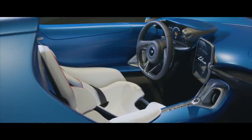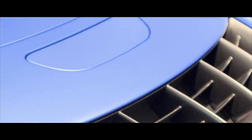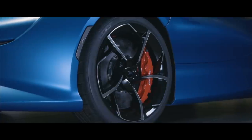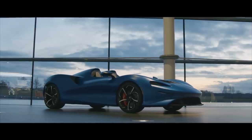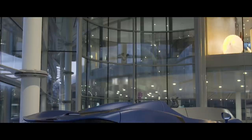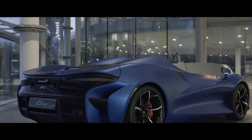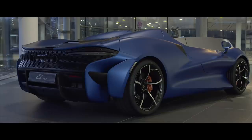When the active air management system is inactive, the Elva uses the onrushing air to increase cooling efficiency. The car includes two low-temperature radiators mounted at the front. These cool the oil in the seven-speed seamless shift transmission while also reducing the charge air temperature, allowing the engine to reach 815 horsepower without the help of electric motors.